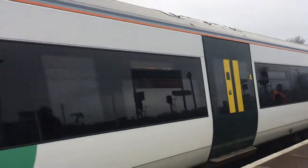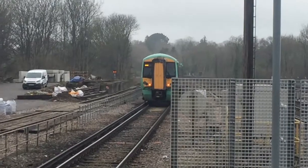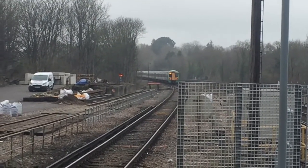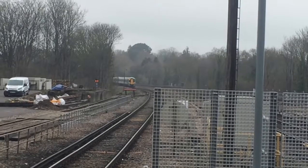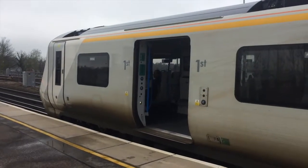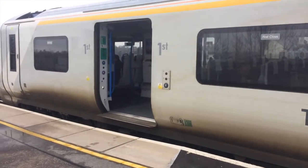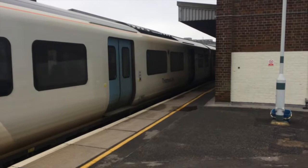That was 4 carriages from Littlehampton and 8 in from Hastings via Eastbourne. Now in on platform 1 is the 1117 Thameslink train going to London Bridge, and now leaving on its way to London Bridge is the 1117 Thameslink service.